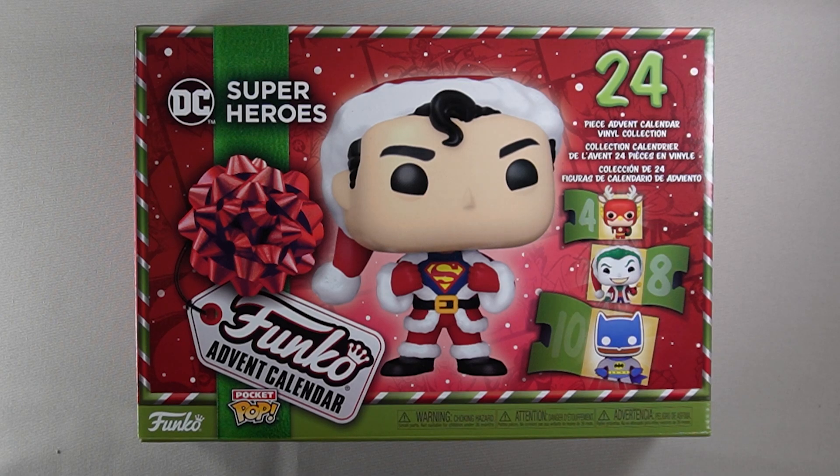Hello! It is that time of year again where we unbox the Funko Advent Calendar. I'm super excited this year because instead of Marvel they're doing DC, so we'll be able to see some different characters and hopefully they'll have some really cool designs. So let's get started, shall we?